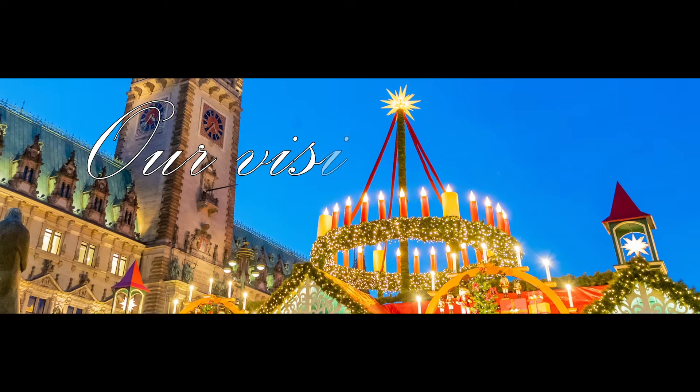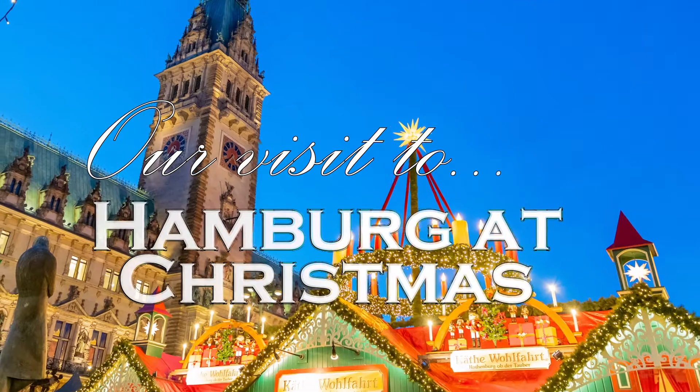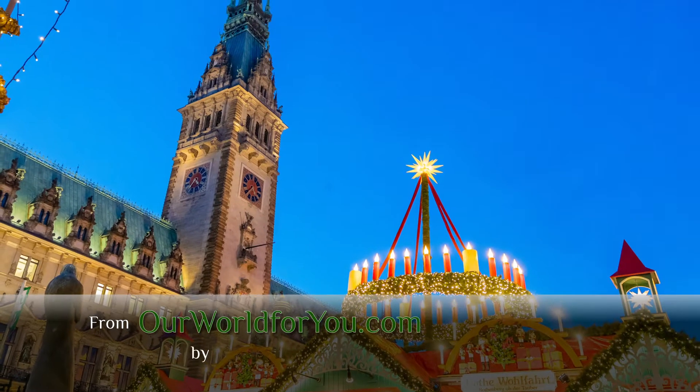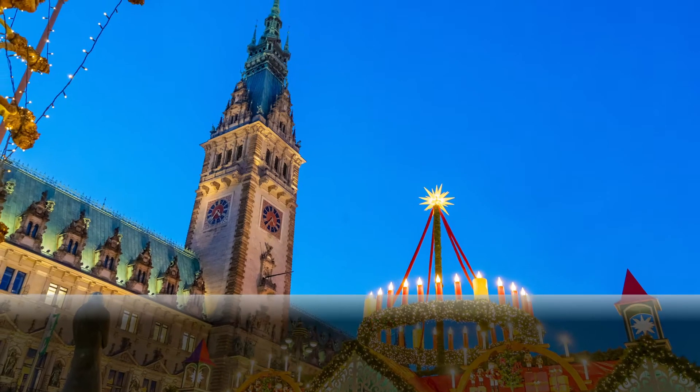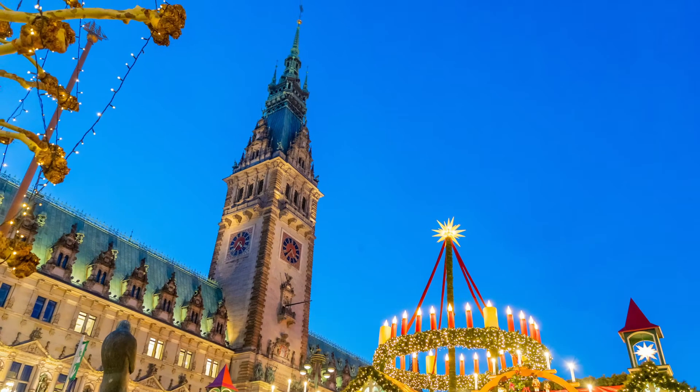Hi and welcome to our latest video — something Christmassy from Hamburg, captured in 2018 on our first visit to this beautiful city. We'd love you to subscribe and don't forget to hit that notification bell so you can keep up to date with us on our latest travels.